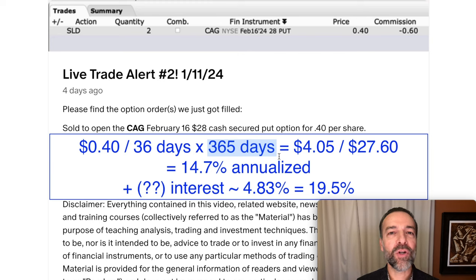To annualize the return, we're going to multiply that times 365 days. That means if we were able to do a similar type of trade every 36 days, we pocket $4.05 per share for the year. Divide that by the $27.60 we had at risk — since we sold the $28 cash-secured put option and got $0.40 up front — and you see that our annualized return came in at 14.7%. Not a bad return. It beat the market in most years.